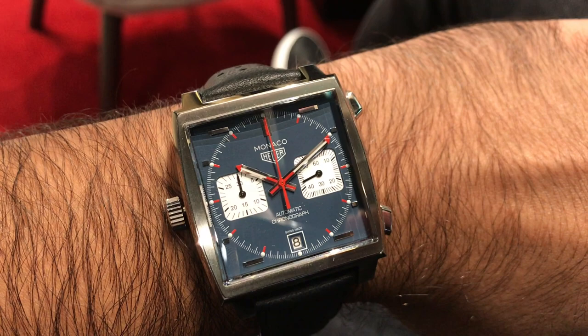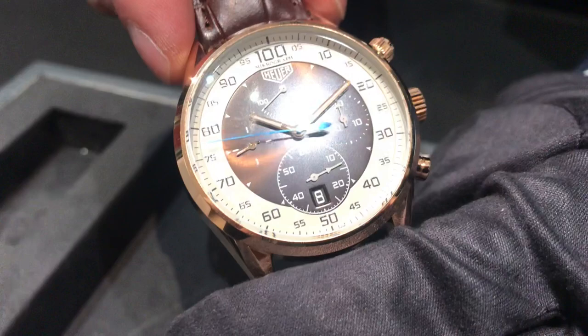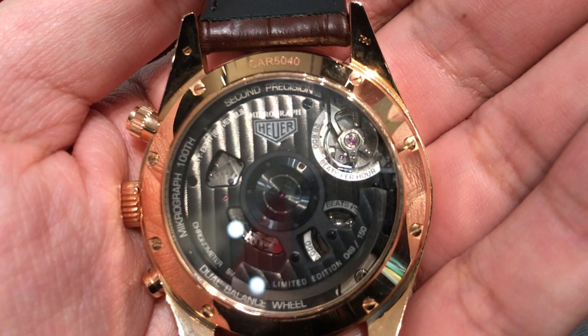Finally I was shown the Micrograph from 2011, and it reminded me of the Zenith Defy with its movement. The finishing was exceptional — unfortunately it was not for sale.